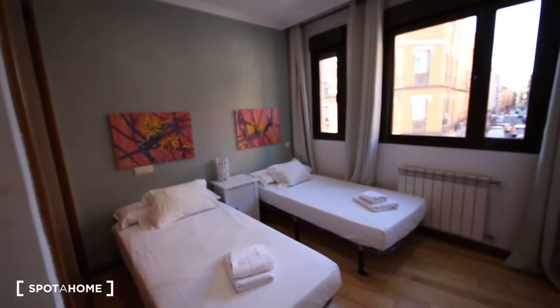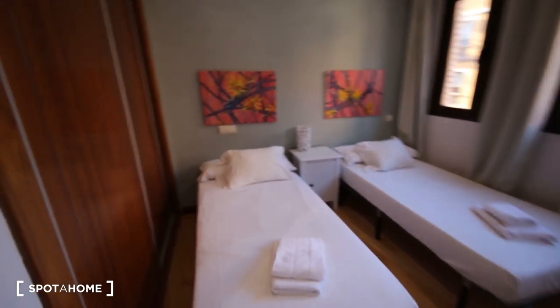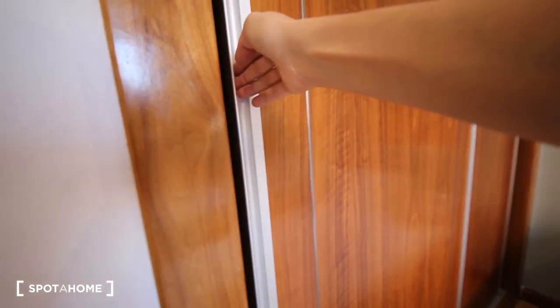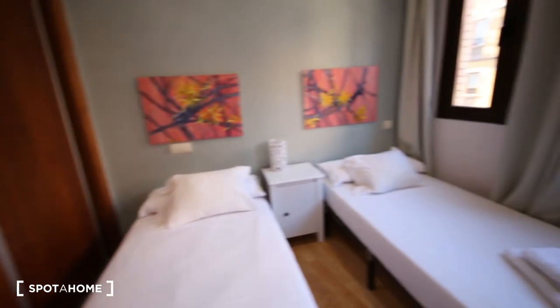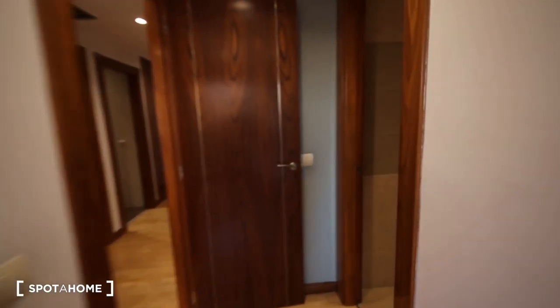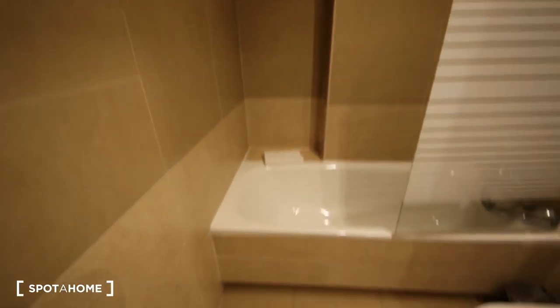Now you're going to see the other room for rent — it has two single beds, and couples are allowed. There's a big built-in wardrobe again, a bed table. There is heating and AC incorporated in the flat. That's the bedroom.